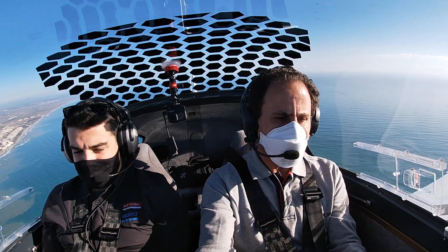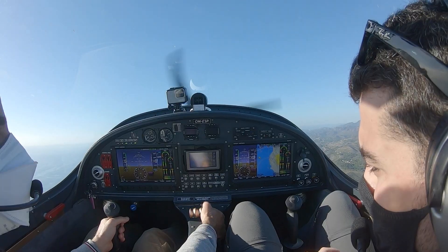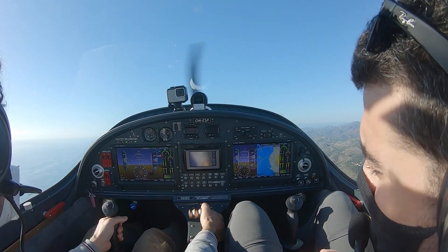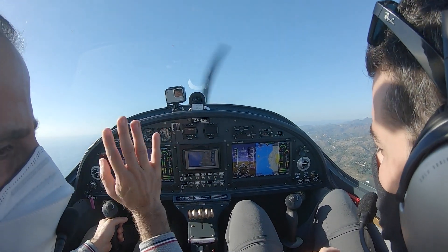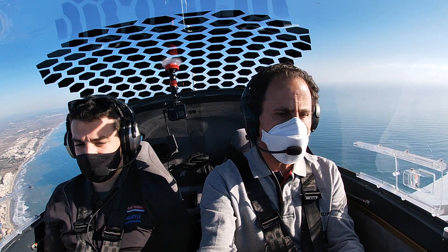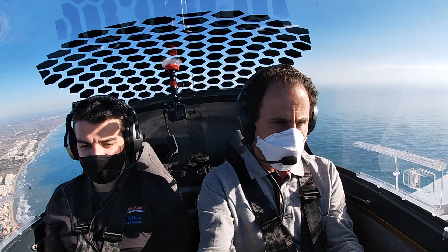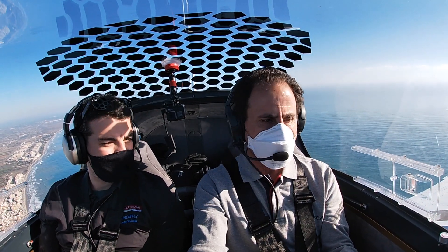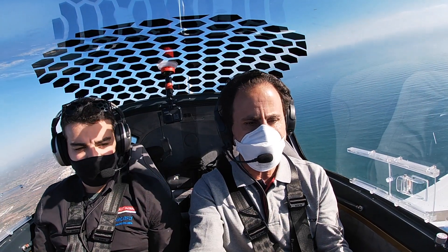El bataneo siempre viene bien como aviso. Aunque tenemos aquí un indicador de ángulo de ataque que funciona muy, muy bien. Para mí es el instrumento ideal para la pérdida, sin duda. Yo creo que en breve, lo hablaba ayer con un examinador, estará instalado como estándar. Creo que para la seguridad va a ser fundamental.